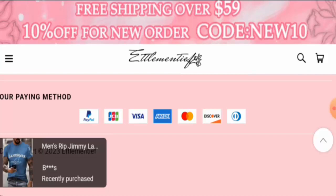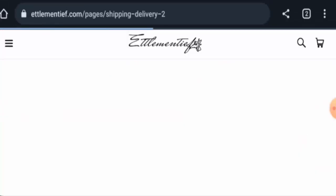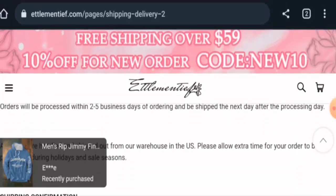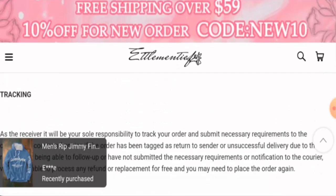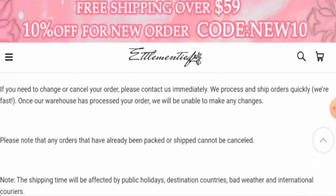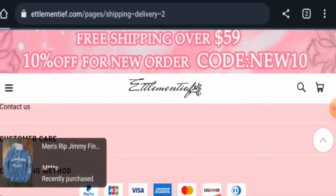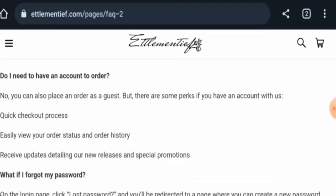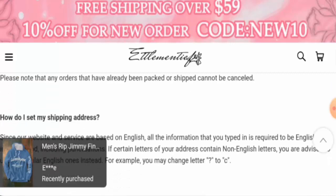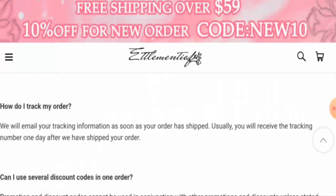Now let's check the shipping. Go to customer care and then go to shipping and delivery. Orders are processed within two to five business days. However, the shipping and delivery timing doesn't appear to be given there. We also checked the FAQ section, and here as well, the shipping timing is not given.